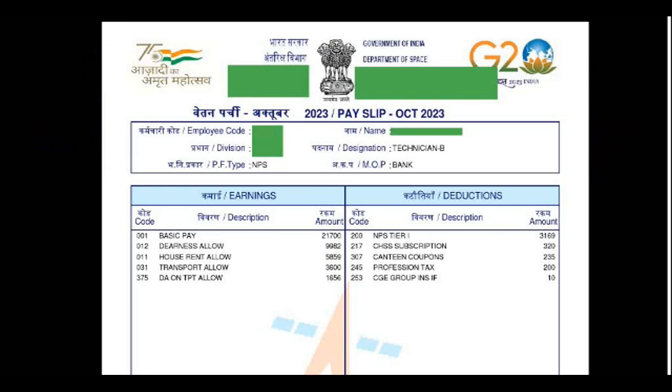This is the first month salary slip — full salary for the entire month. If you see here, your basic pay is 21,700. Then DA is there: 9,982. Then there is house rent allowance (HRA), then transport allowance, and then DA on the transport allowance. These are the amounts you are going to receive as payment.